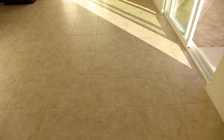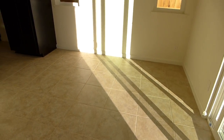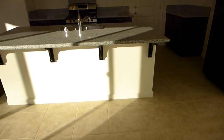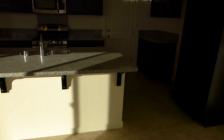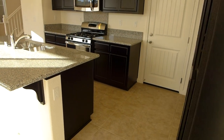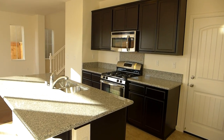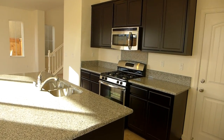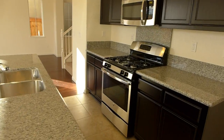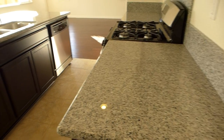In the dining room and kitchen area, you have all the 17 by 17 tile floors. Lots of bright light — it's kind of hard to see right now. You can see the espresso color cabinets, the beautiful stainless steel appliances, and then you have your salt and pepper granite.